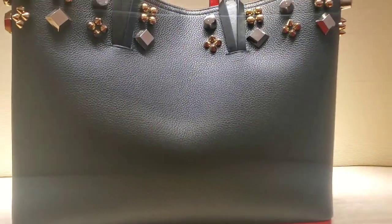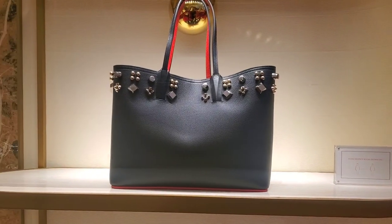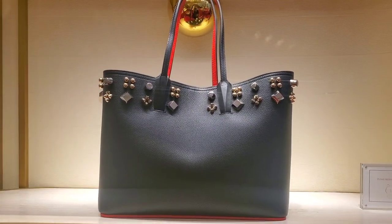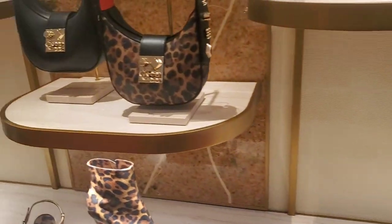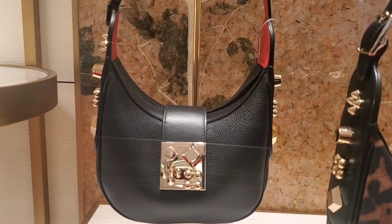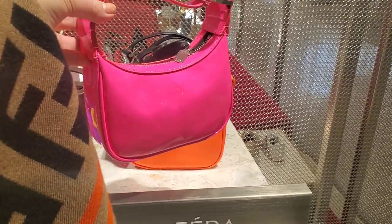They have it in a tote right here as well. I'm not into totes — if you follow me on Instagram you've probably heard that a million times — but this one is very good and would probably be perfect for travel. But I'm back to this one because it is the most gorgeous bag. So pretty.